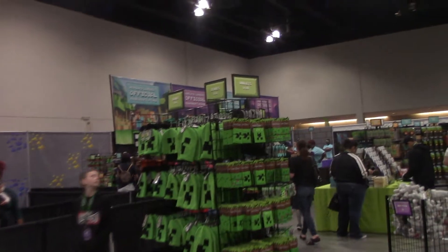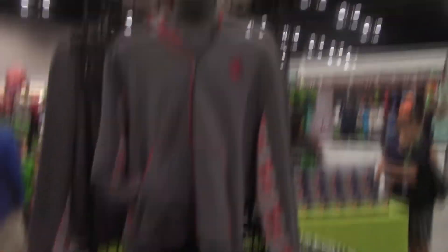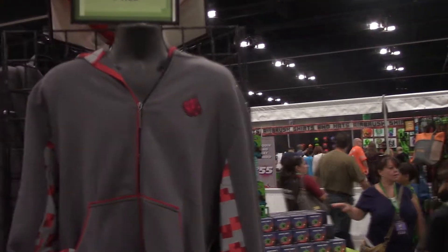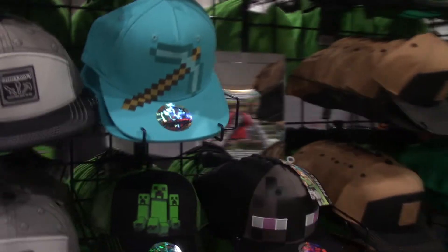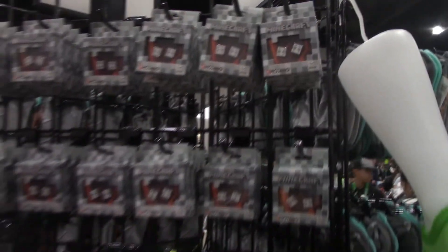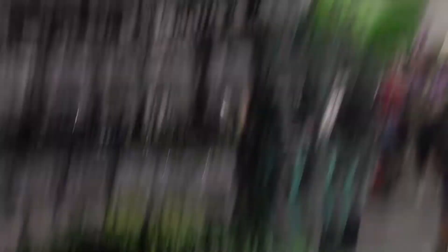We've got lots of t-shirts, creeper plushies, creeper hats, creeper wallets. We've got this cool redstone hoodie right here — I actually picked one up yesterday. All kinds of little creeper wallets, lots and lots of headgear going on, so real cool looking. Over here we've got some different socks, children's socks. We've got pins and earrings — all kinds of cool pins going on.